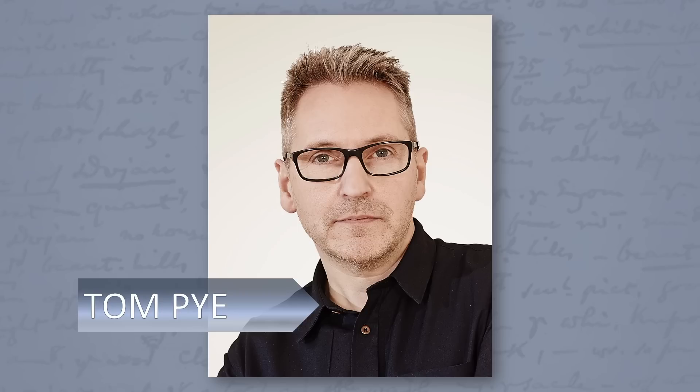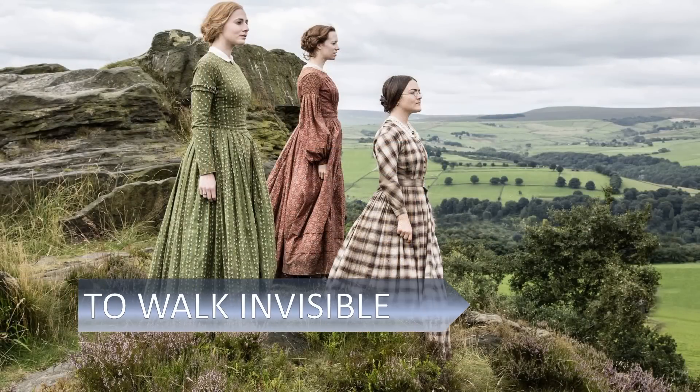Tom tells me in a recent interview that he studied theatre design at Wimbledon School of Art in southwest London, before embarking on a 30-year career in theatre, opera, ballet, film, and television. Tom worked with creator Sally Wainwright on the 2016 British television film To Walk Invisible about the Bronte family.